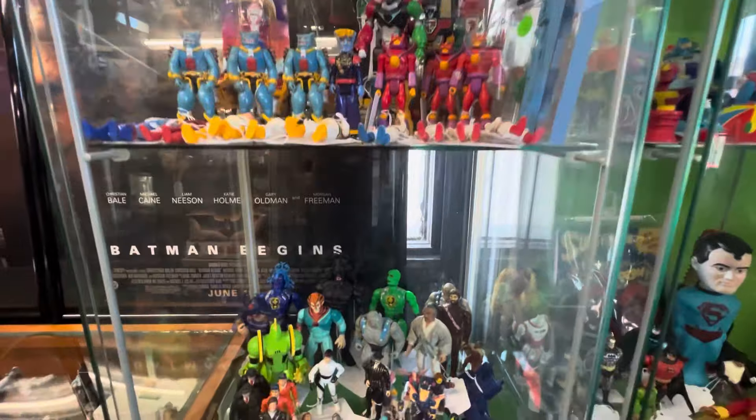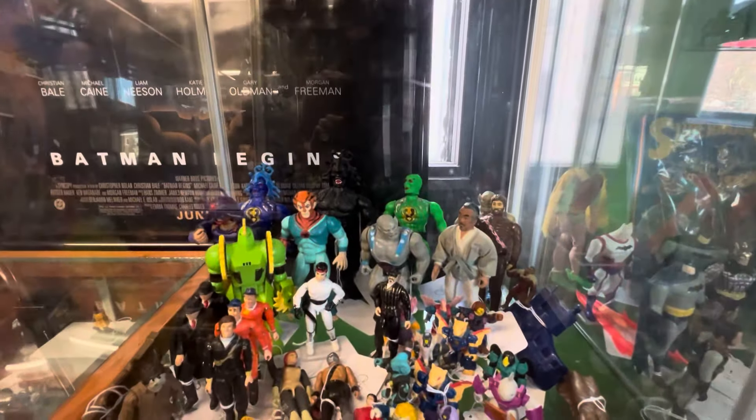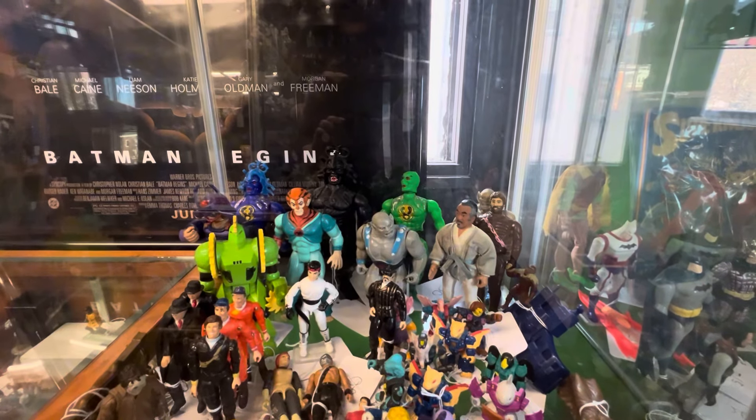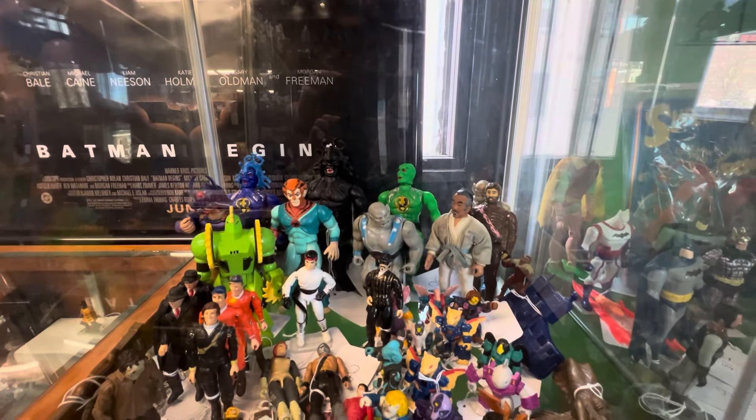Two more details here. Those Mumra bootlegs back there — one, two, three. I kind of want at least one of those.